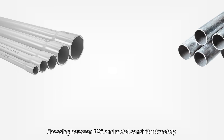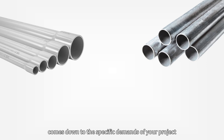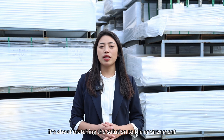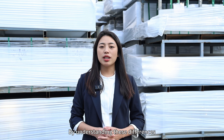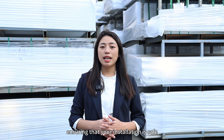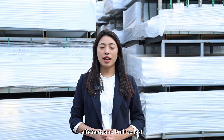Choosing between PVC and metal conduit ultimately comes down to the specific demands of your project. It's not just about the materials — it's about matching the solution to the environment, safety requirements, and long-term performance needs. By understanding these differences, you can make an informed decision, ensuring that your installation is safe, efficient, and built to last. If you have any questions, leave us a comment or email us.